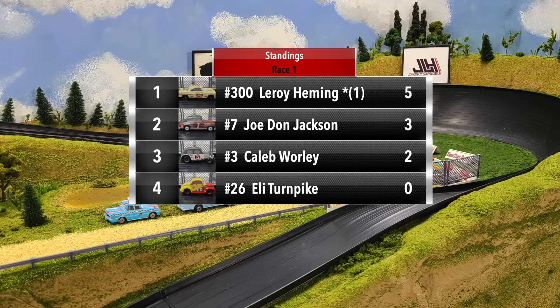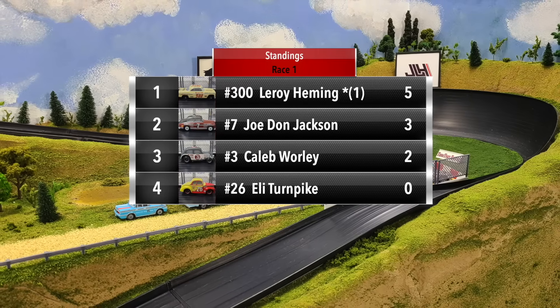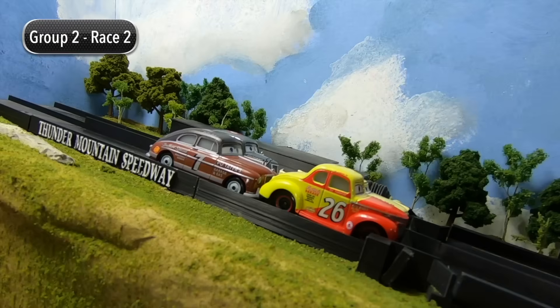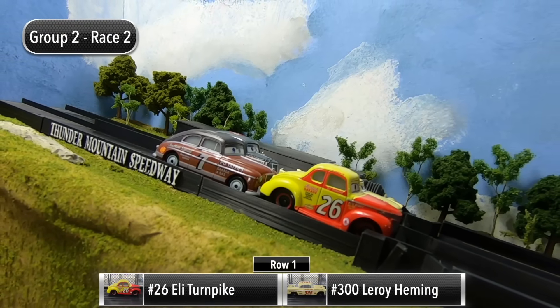Leroy Hemming — Doc Hudson's old rival — picks up the win in race one with five points. Joe Don Jackson has three, Caleb Whirley with two, and Eli Turnpike has zero. We are set for race number two.